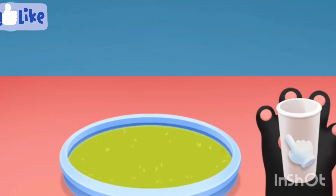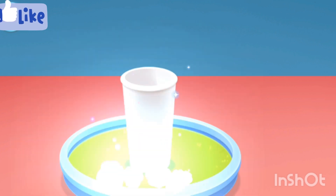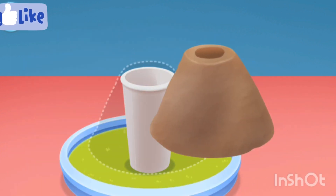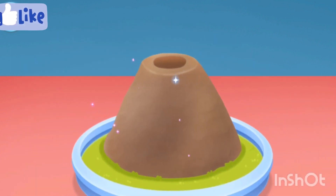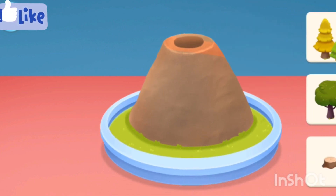First, gather the materials: a paper cup and clay. Then color the volcano and add some decorations.